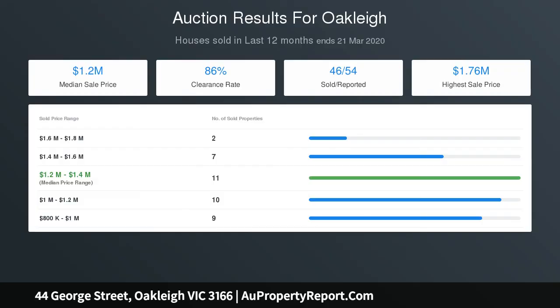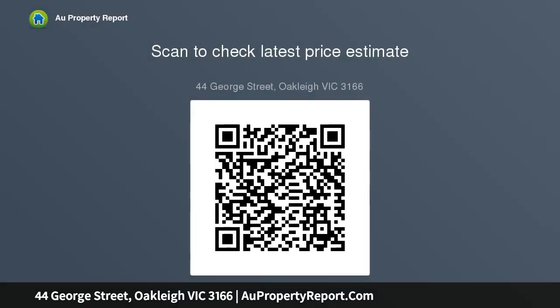A sun-drenched family area acts as a perfect entertainment zone, spilling out to a covered alfresco and neat rear garden. Comprehensively equipped with a central bathroom, second toilet, split-system air conditioning, and ceiling fans in every room.